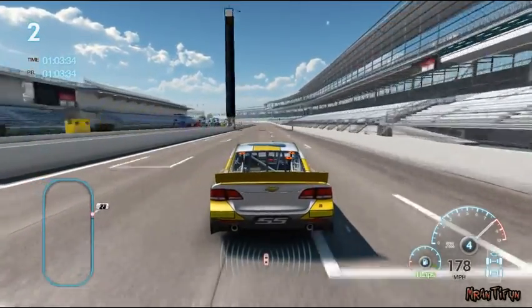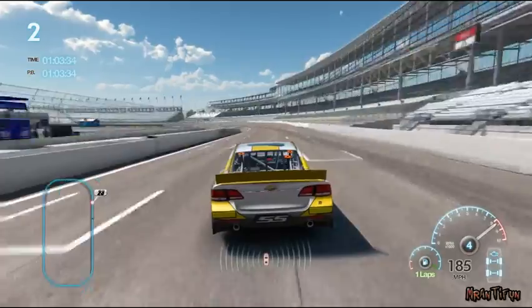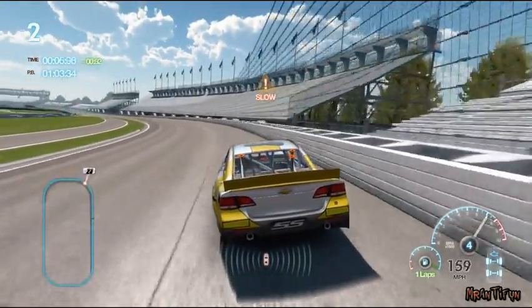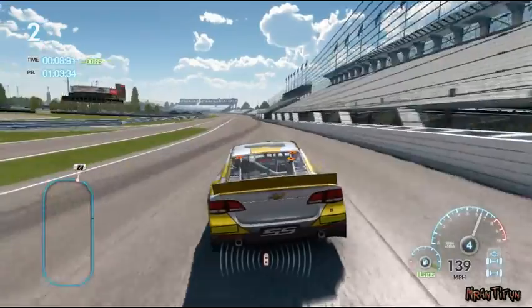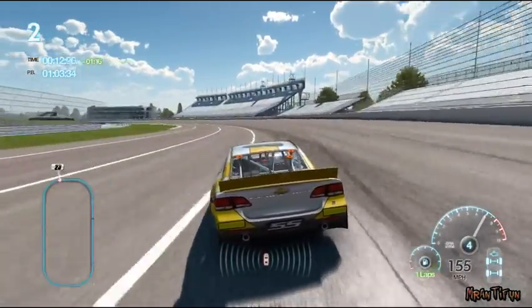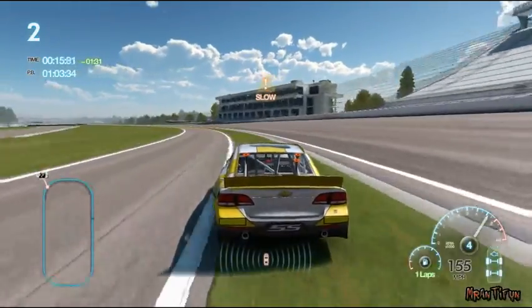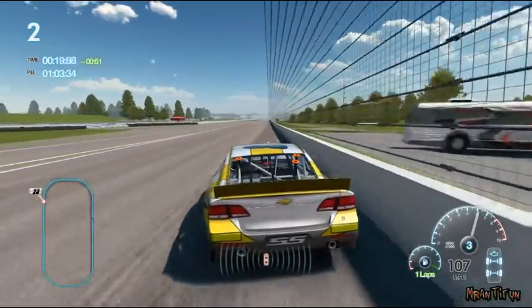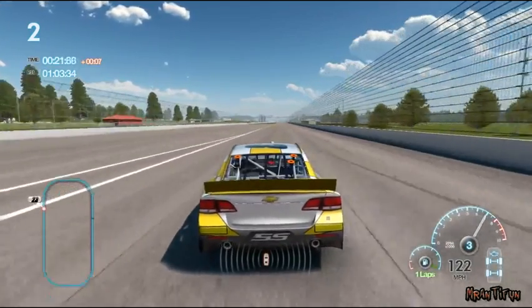When you drive directly behind another car, you'll pick up that car's draft. Your car will be faster while you're drafting, which makes a huge difference at the super speedway tracks. Although drafting allows you to go faster, it causes your engine temperature to rise. Stay in the draft too long and you'll blow your engine. Keep an eye on the engine temperature while drafting, and if it gets too hot, move out into cooler air.